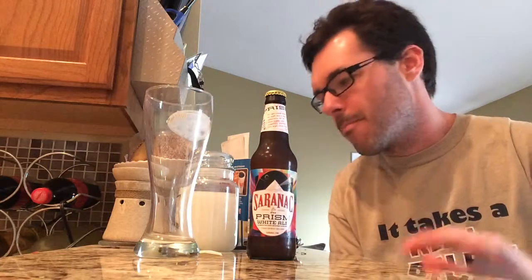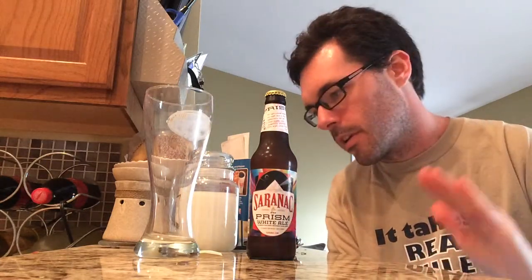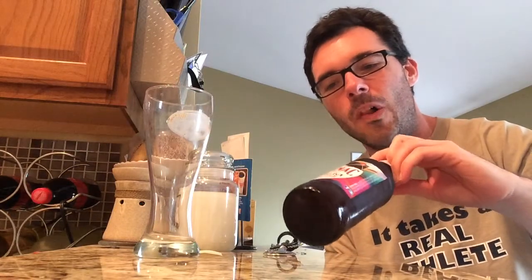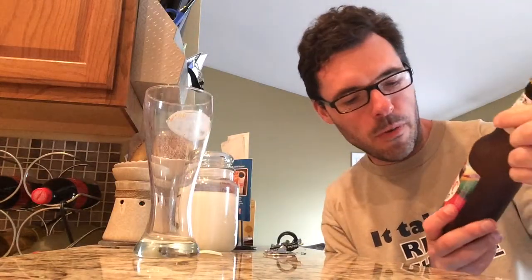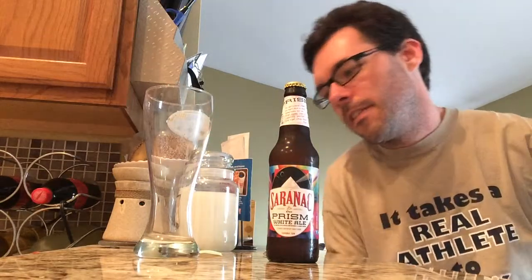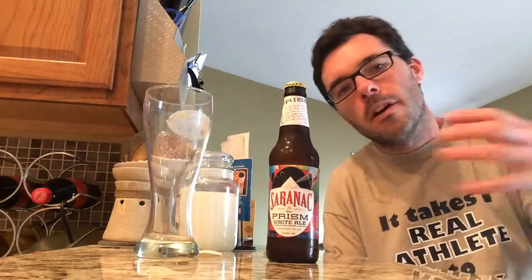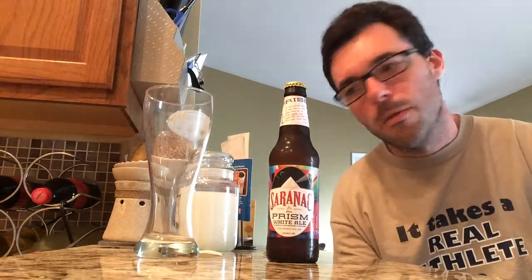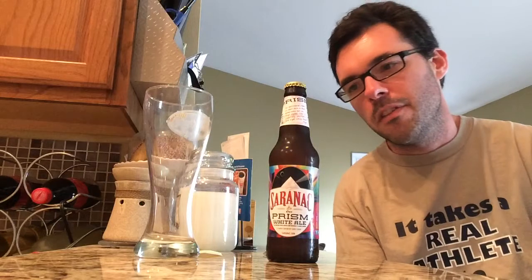Another offering today from Matt Brewing Company out of New York. Saranac is the brand, and this one is called Prism — a white ale brewed with spices and natural flavor added. Saranac brews a lot of different types of beer. This is classified as a wit beer according to RateBeer, and an American pale wheat ale according to Beer Advocate. They're both very similar styles, so take your pick.